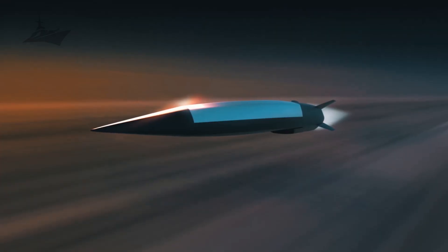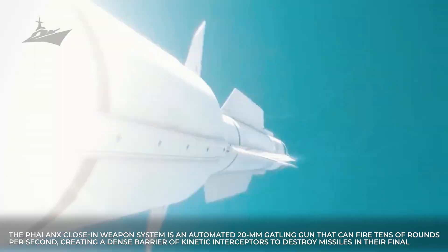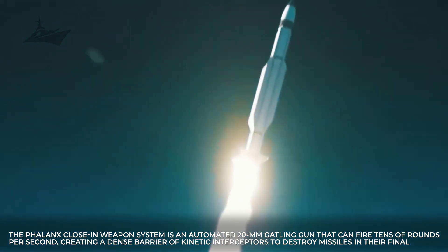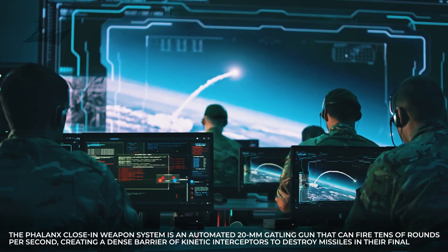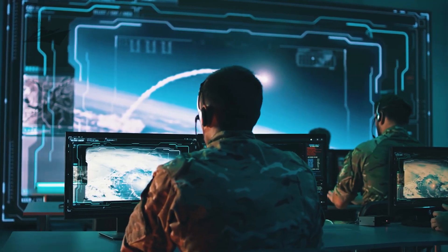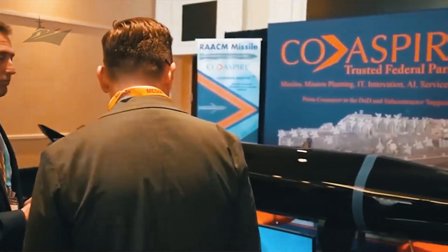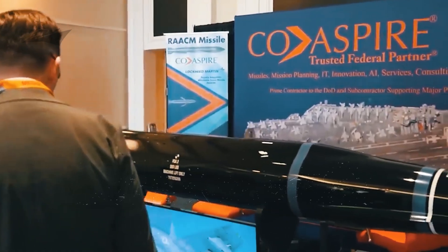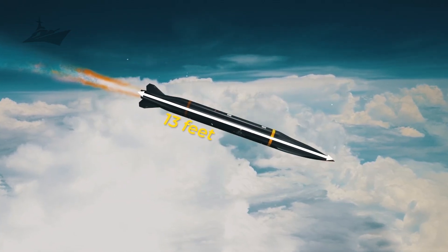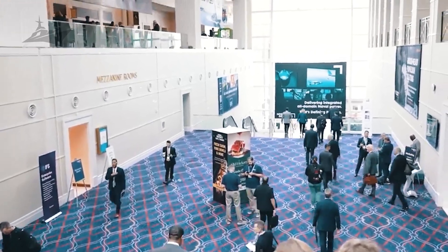Terminal defense systems provide the last line against incoming threats. The Phalanx close-in weapon system is an automated 20-millimeter Gatling gun that can fire tens of rounds per second, creating a dense barrier of kinetic interceptors to destroy missiles in their final approach. Integrated sensors cue the system to engage autonomously when reaction windows close. In layered defense, Phalanx units act as the final shield protecting the carrier and its embarked air wing from lethal strikes that progress through outer layers.